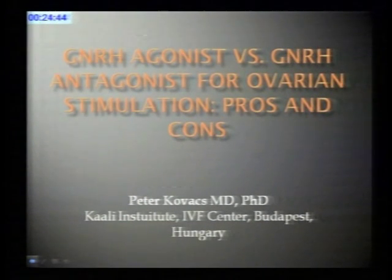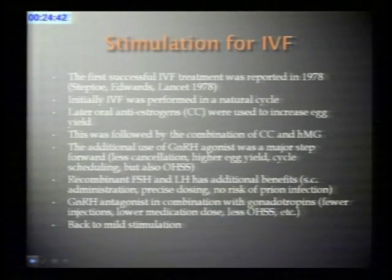Session chairs, dear colleagues, good afternoon. I'm going to try to take some of these issues further, and I don't know if you will have a better idea about what to do with poor responders at the end of my presentation. The topic of my presentation is GnRH agonist versus GnRH antagonist for ovarian stimulation: pros and cons.